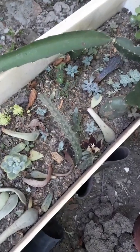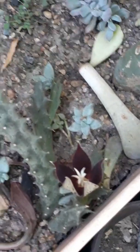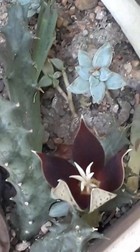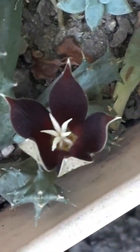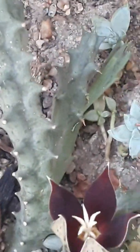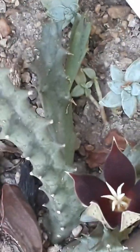Quiero decirte que en este momento tengo alta emoción porque esta huernia está floreciendo. No la tengo todavía identificada, pero quiero que puedas observar la flor. Es una belleza. Estoy impactada. En este momento está abriendo sus pétalos y quiero que puedas ver lo hermosa que es. Esta planta, esta huernia la tengo desde hace un año y era un esqueje pequeñito.